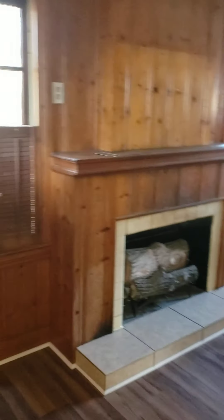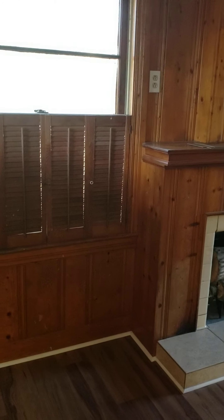This is the family room, but I'm snagging it from my room because it's cool and it has these cool shutters. We also have a fireplace, which is cool.